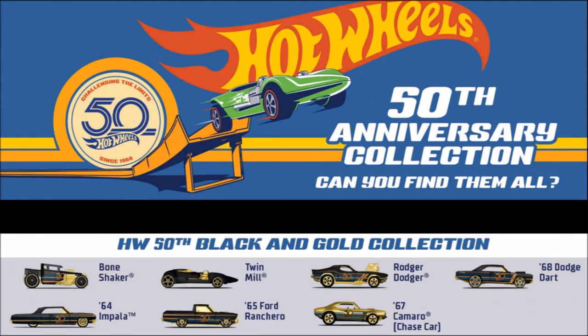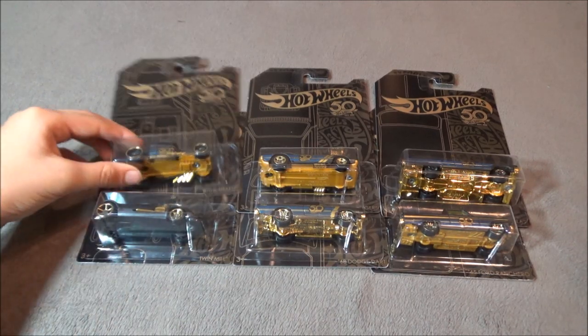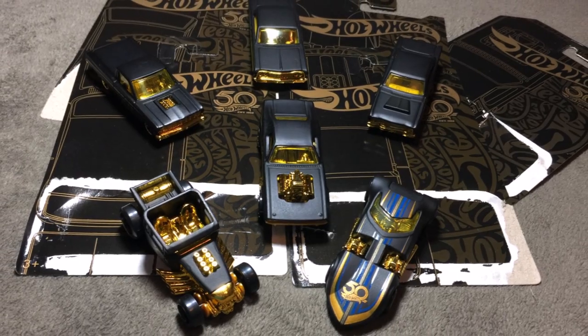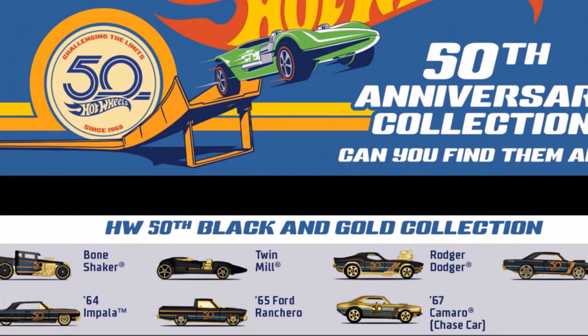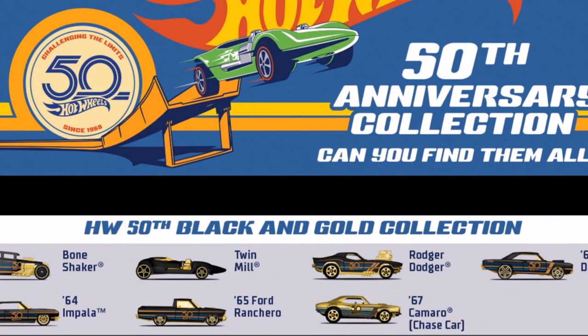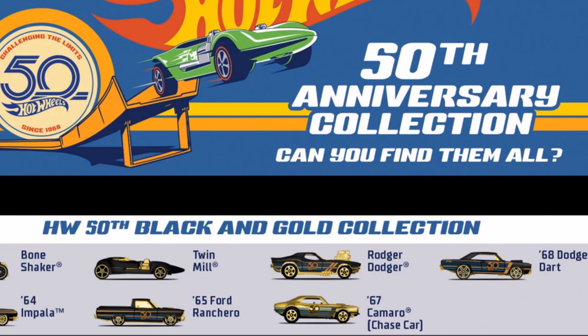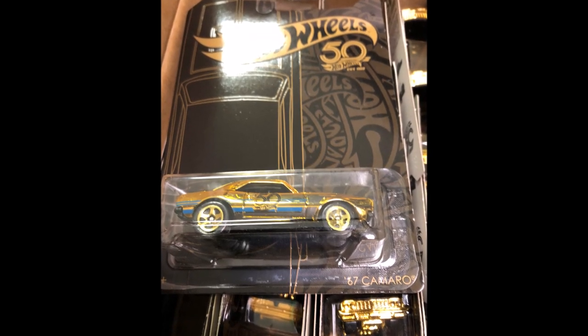First up is the Black and Gold set. You can check out my video on this set that has already been released. The cars in the set are the Bone Shaker, Twin Mill, Roger Dodger, 68 Dodge Dart, 64 Impala, and the 65 Ford Ranchero. This set has a chase piece which is the gold 67 Camaro.